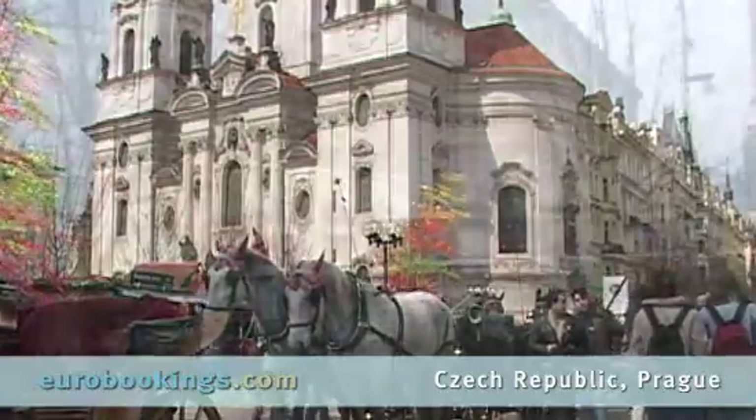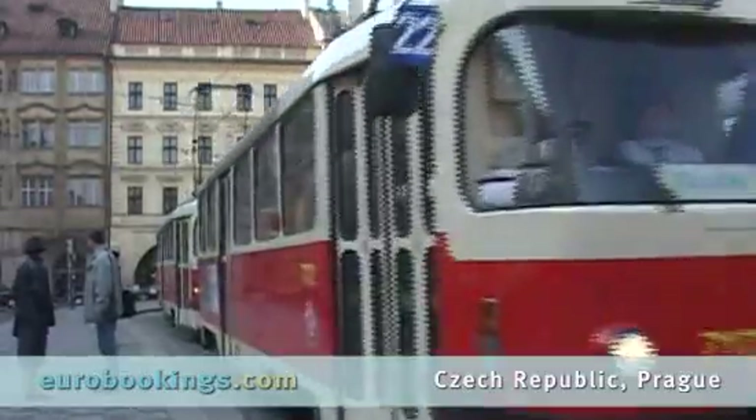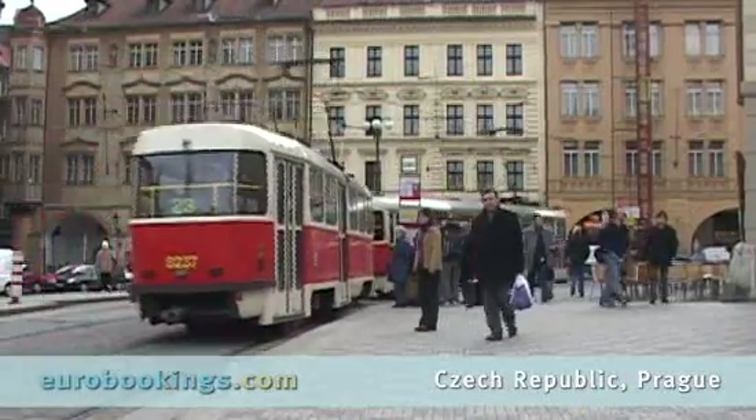Visitors are encouraged to make use of the tram and bus network while in Prague. It's affordable and easy to navigate. Comfortable bus tours also traverse the city with numerous day-trip options.